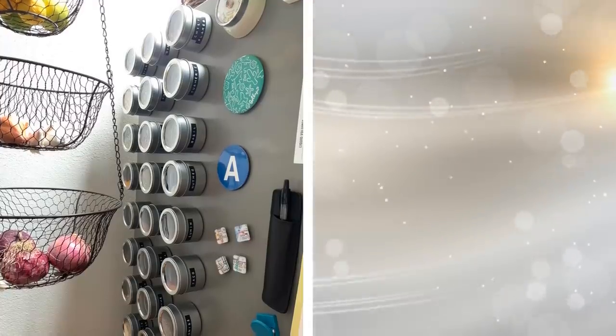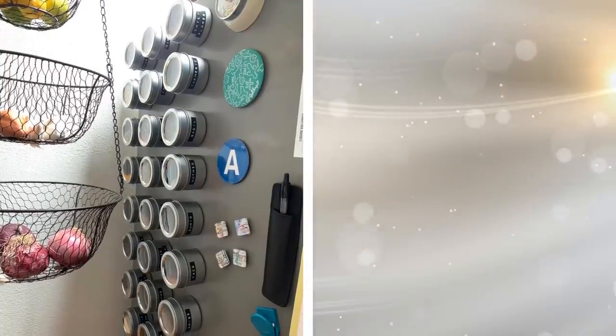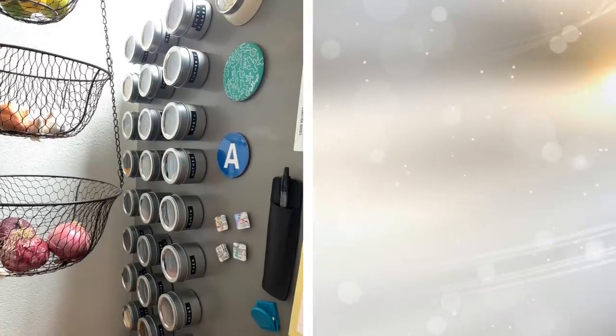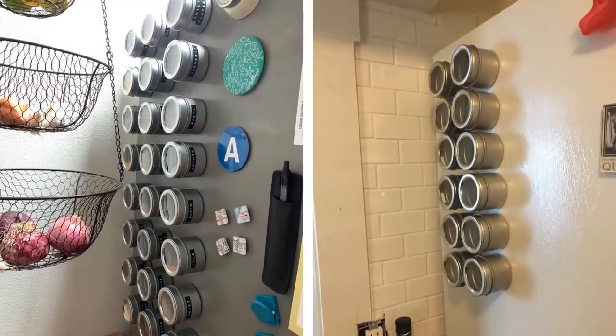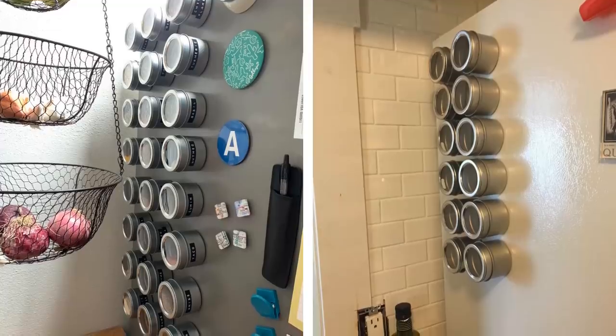17. Another way to really utilize your fridge is to attach your spices to it. Use the front panel of your fridge to add magnetic spice containers so that you are making the most out of your fridge. You will have all your spices right in front of you and not taking up any room in your cabinets, which you could be using for other things.